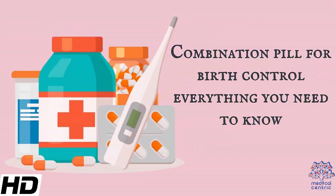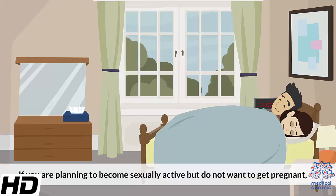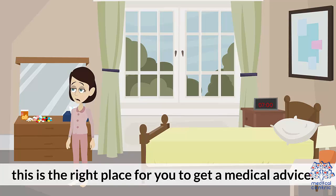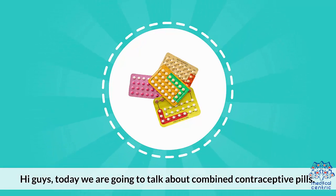Today's topic is Combination Pill for Birth Control: Everything You Need to Know. If you are planning to become sexually active but do not want to get pregnant, this is the right place for you to get medical advice. Today we're going to be talking about combined contraceptive pills.